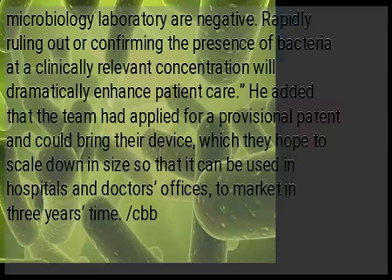He added that the team had applied for a provisional patent and could bring their device — which they hope to scale down in size so that it can be used in hospitals and doctors' offices — to market in three years' time.